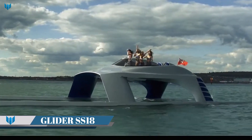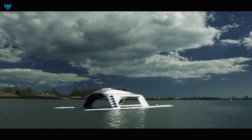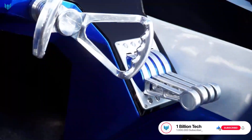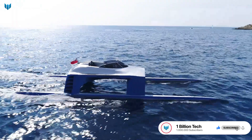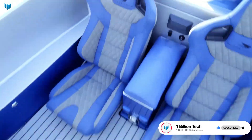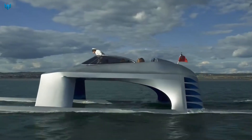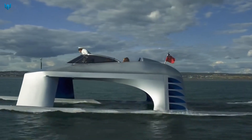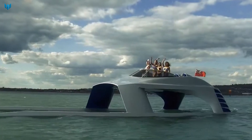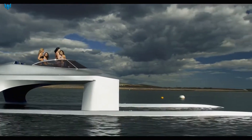The Glider Yachts SS18 is a 59-foot (18-meter) high-performance sports yacht that was first unveiled in 2018. It is designed to glide over the waves at speeds of up to 56 knots, making it one of the fastest yachts in the world. The SS18 has a unique hull form and a proprietary Stability Control System (SCS) that allow it to maintain stability and performance in even the roughest seas. It is powered by four 270-horsepower Yamaha water jet engines.